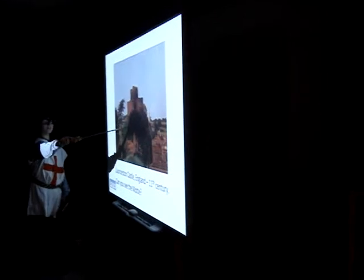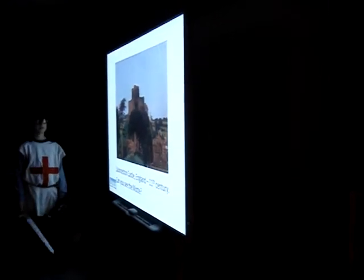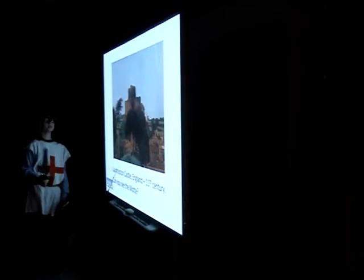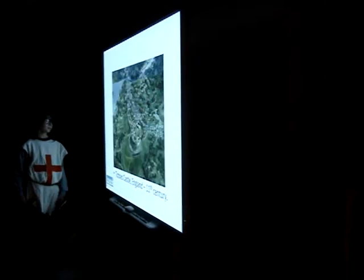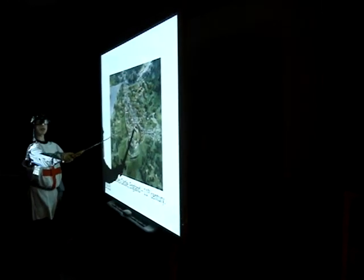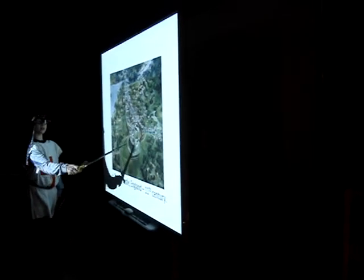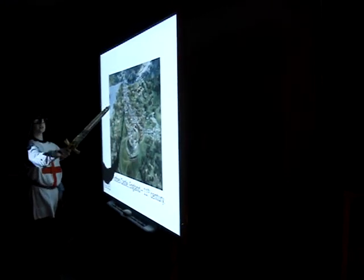Right there is the Motte going down and on top is the Keep. It was originally built in wood but they made it stone. Mocestan Castle, England, 11th century — you can see where the Keep would be and the Palisade going all the way around. You can see the moat and the Bailey there, and how the river connects to it too.